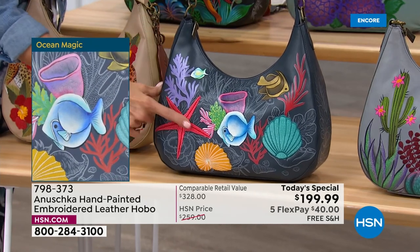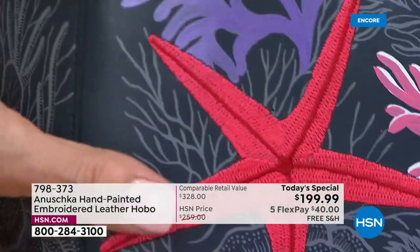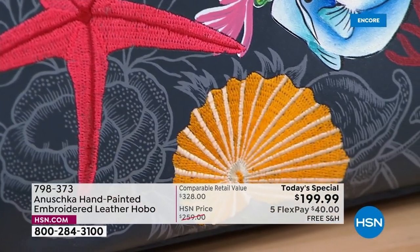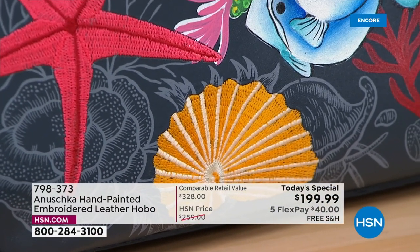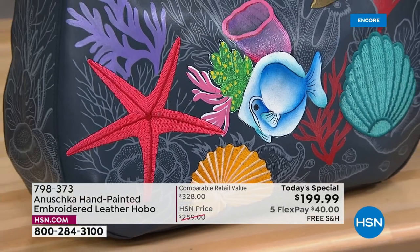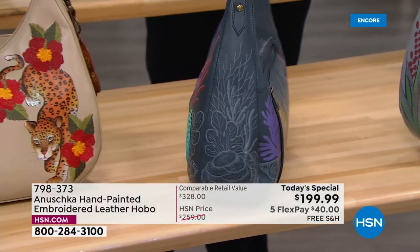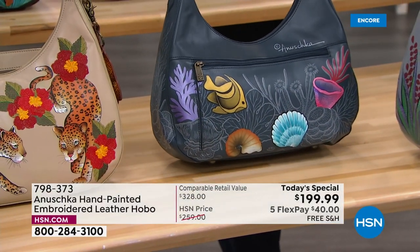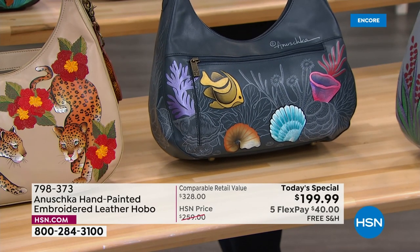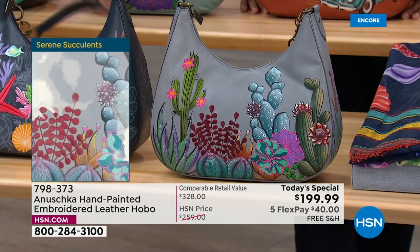Look at this starfish — that's all done in embroidery, all hand-done. In this day and age, in a world where everything is machine made, this is handmade, artisan made — stitched, embroidered, detailed — in addition to the painting you always expect from Anushka. The details of the starfish and shells: when you touch it, you feel that three-dimensional detail. Then on the back, again, it's all detailed. You see the background is all sketched in, all by hand. This is not a machine-printed handbag.